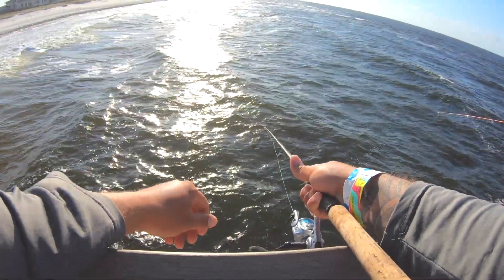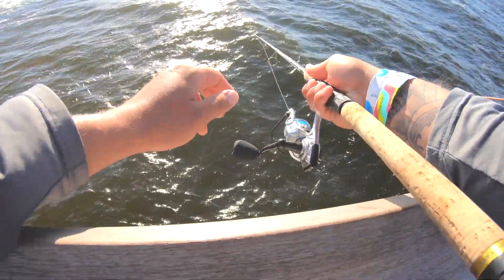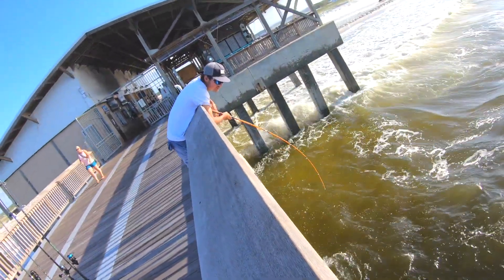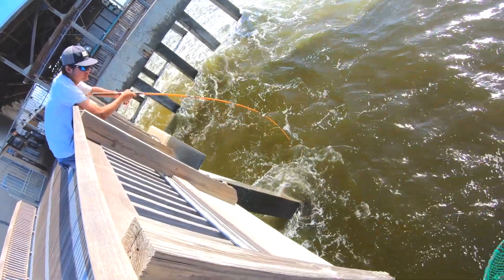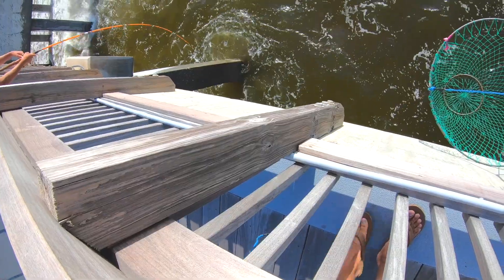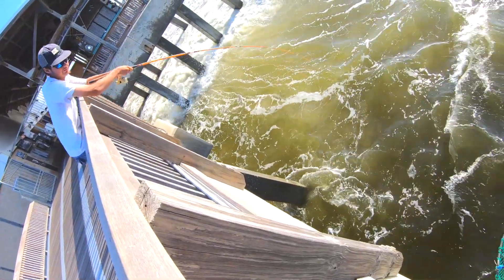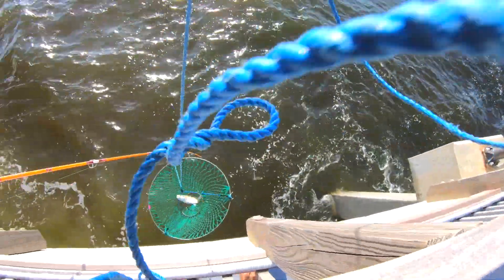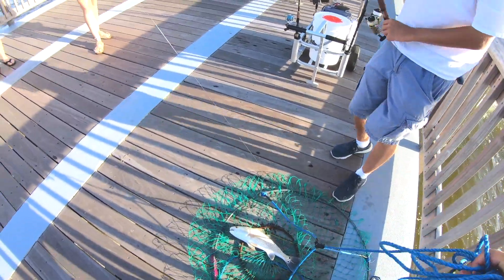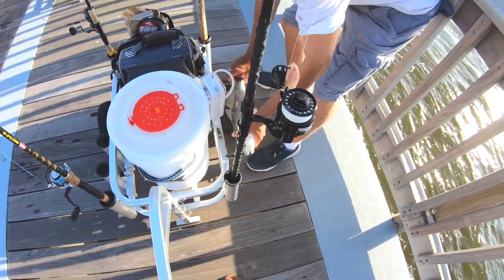I lost number one - I am zero for one on slot reds. Grant's got him a little light tackle action going on. Don't break him - four pound test! Nice red, got him on the surface. He may be a tad short there buddy, probably about 14 and a half, maybe 15 inches.